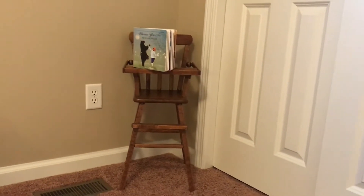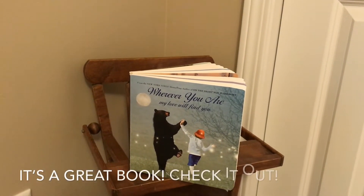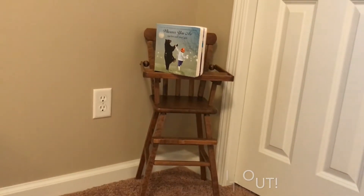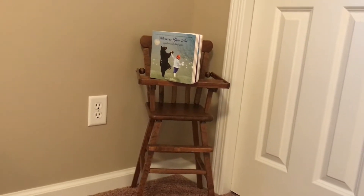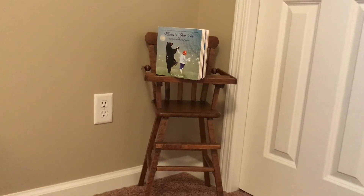I put the small high chair in the corner and I've got my little book that I read last week, titled 'Wherever You Are, My Love Will Find You.' That's kind of just a really good reminder for me every day to tell the people that I love that I care about them, to communicate with them and just make them feel special.